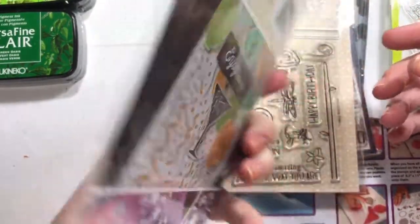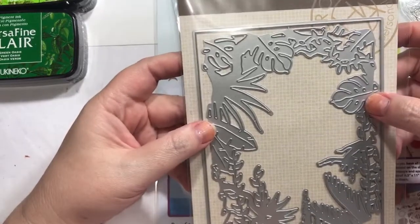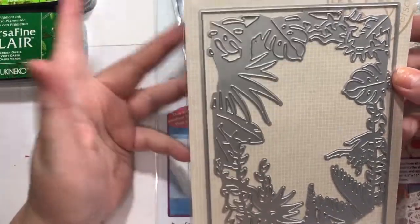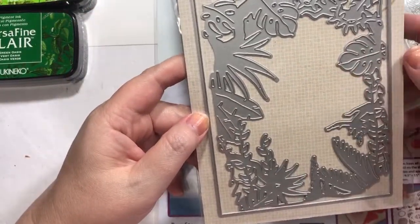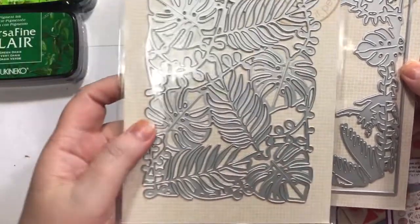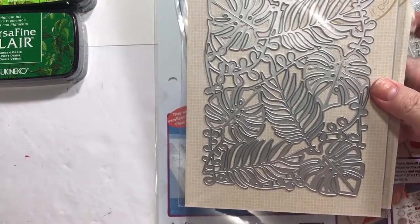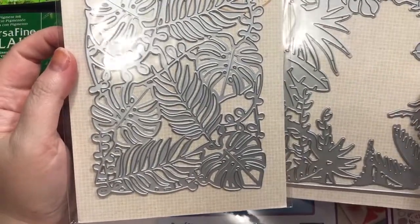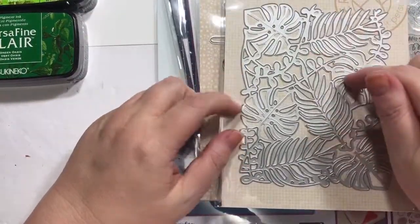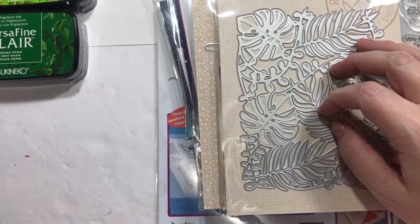This is called the Jungle Frame Fancy Die. I had ordered this before I made my father's Tarzan card, if you watched that video. It was kind of similar but kind of not — this was way more leafy. I really like that. I like to make jungle themed cards and I need to do more of those this summer. Even though these were similar, this is more of a frame and the other is more of a background. Honestly, if I would have pulled that one out first and compared it to these, I might not have gotten these, but I do really still like them.